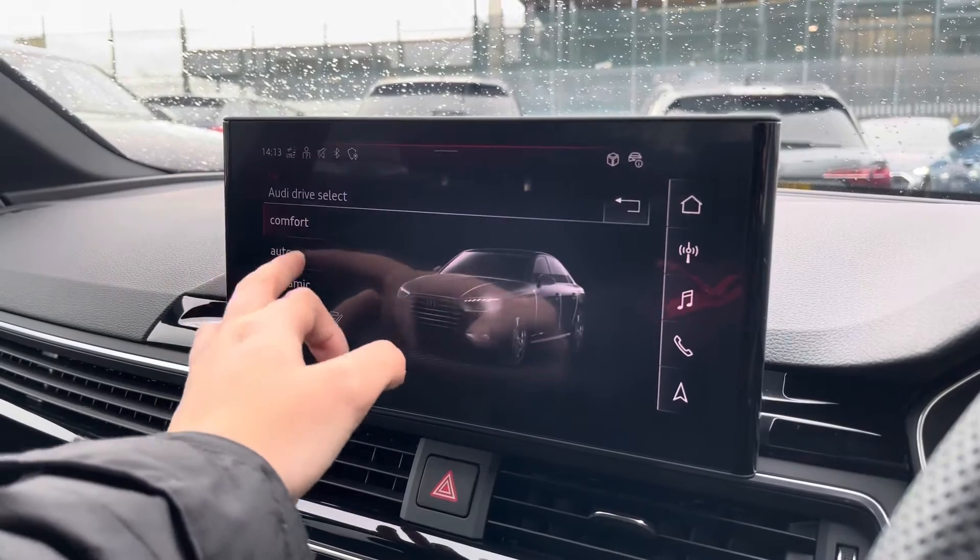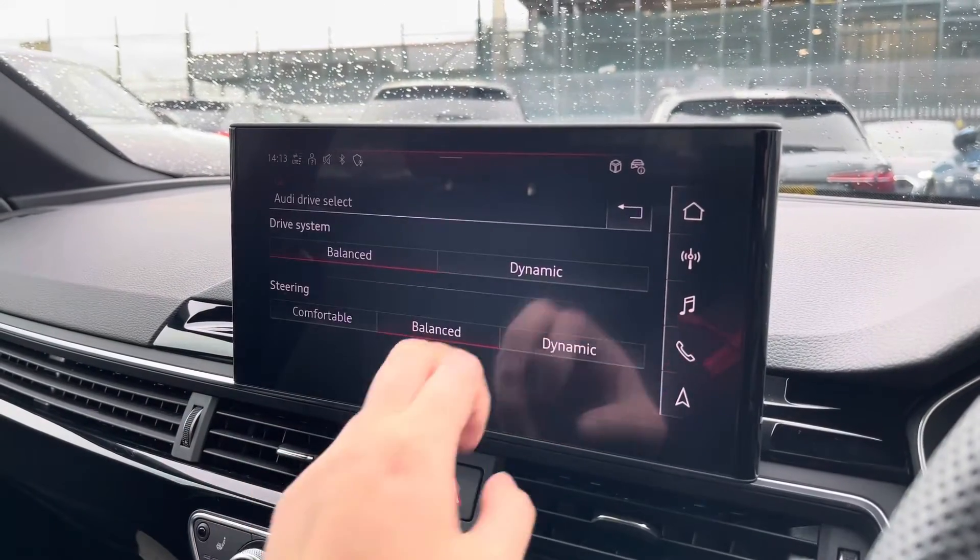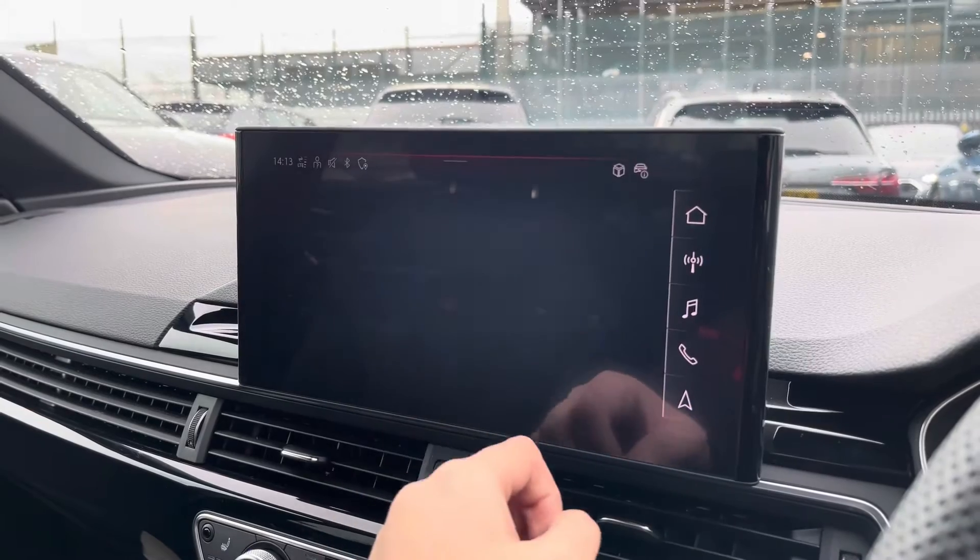The car settings feature the Audi drive select, allowing you to adjust your comfort up to dynamic, as well as individually adjusting the drive system and steering.